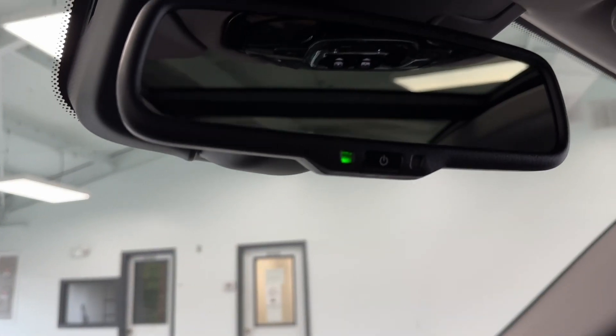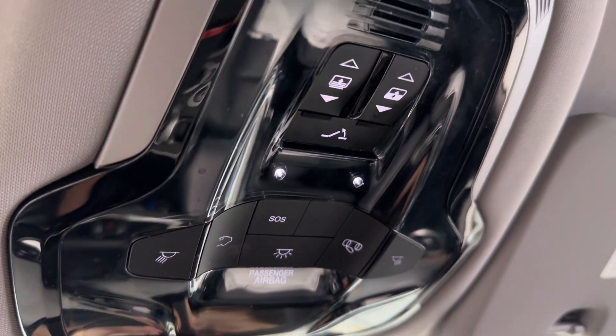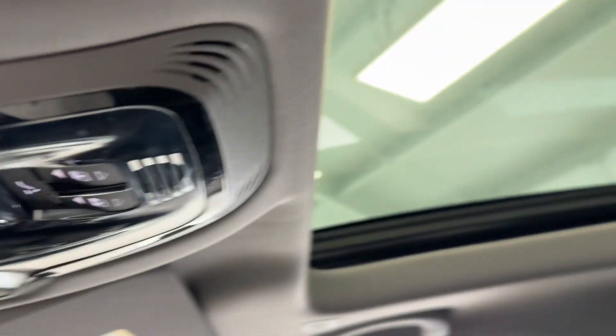Making our way up top, you will notice your auto-dimming rearview mirror, nice bright LED map lights, and the controls for the panoramic sunroof.